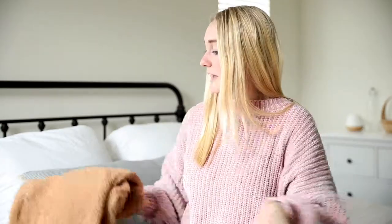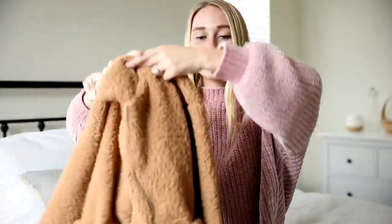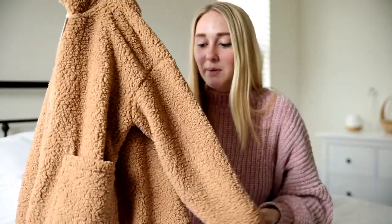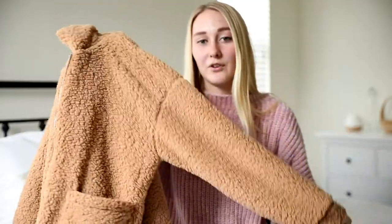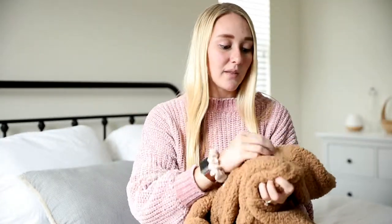The last thing I got from Sincere Sally is this super fluffy teddy bear jacket. It's not really spring or summery, but at nights it can get kind of cold if you're hanging out by the beach or by a fire. It has pockets in the front and it is the softest thing ever. I'm obsessed with it.